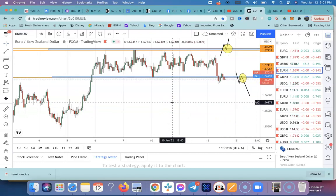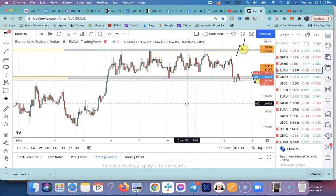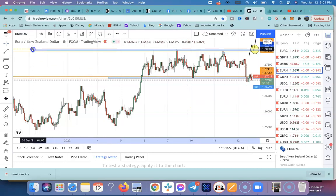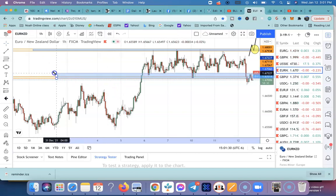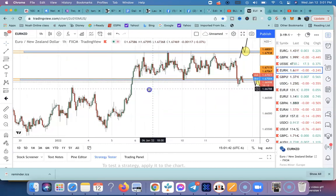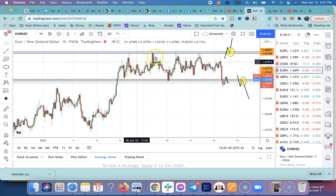Here we are on the Euro NZD one hour chart. I stick to what I know — I'm not a professional, not giving any financial advice, just trying to drop a little value and share what I see. I use strictly support and resistance markups. The way I trade is super simple — it's called Make It Forex Trading. All I have are a couple of boxes and lines to give me my resistance and support zones.